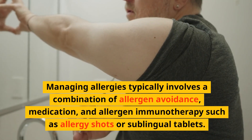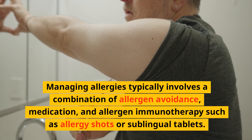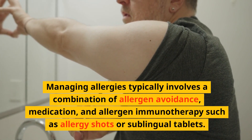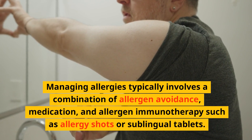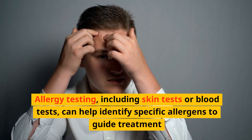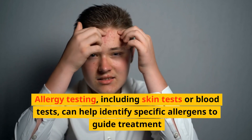Managing allergies typically involves a combination of allergen avoidance, medication, and allergen immunotherapy, such as allergy shots or sublingual tablets. Allergy testing, including skin tests or blood tests, can help identify specific allergens to guide treatment.